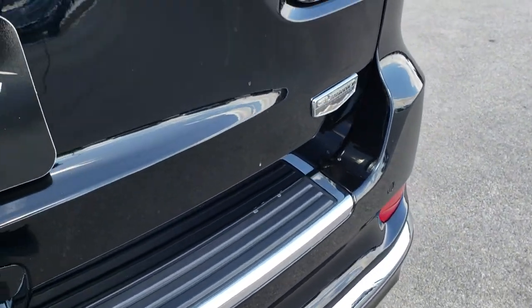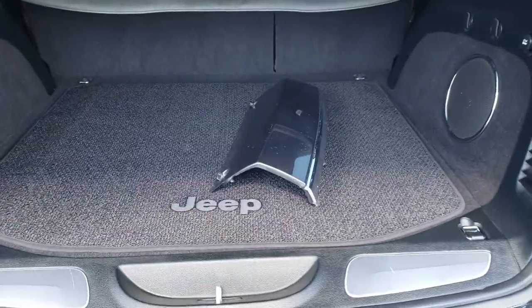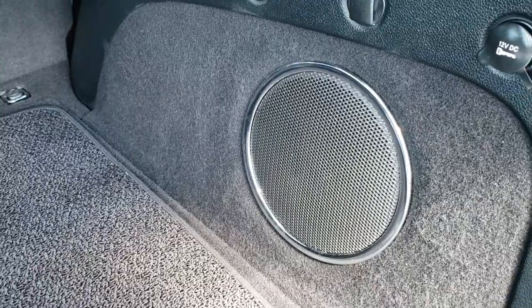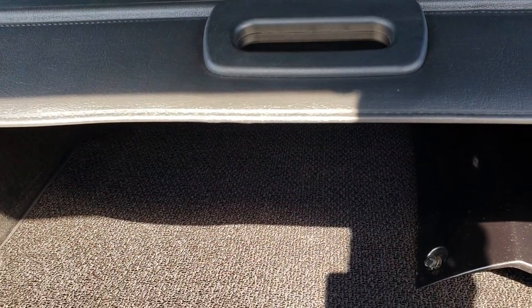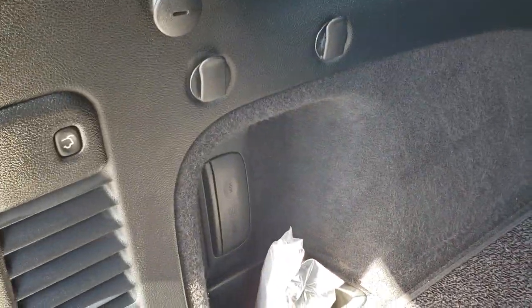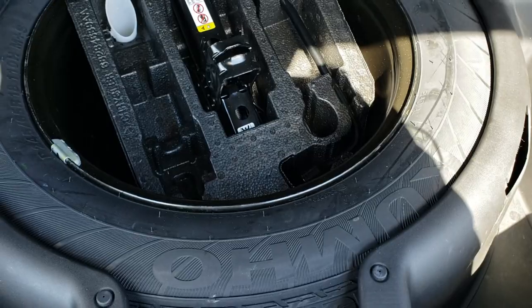It also has the LED tail lamps, and this is the back piece for that rear bumper. It has the Harman Kardon subwoofer and sound system. It also has the sunshade, which is nice if you want to keep your personal belongings out of sight, out of mind, or just keep your groceries out of the sun. It has the power liftgate button and the full size spare tire.